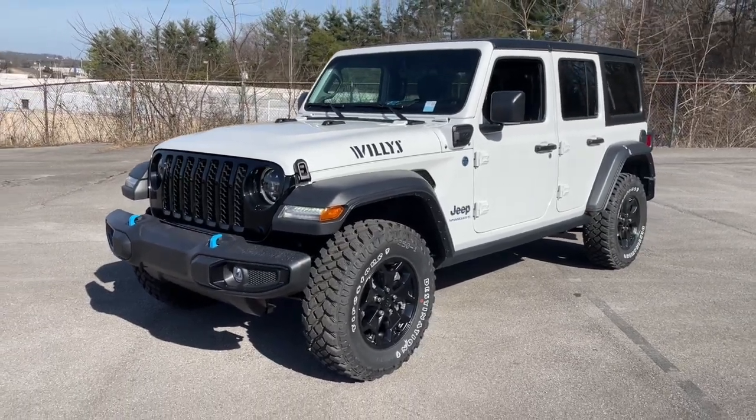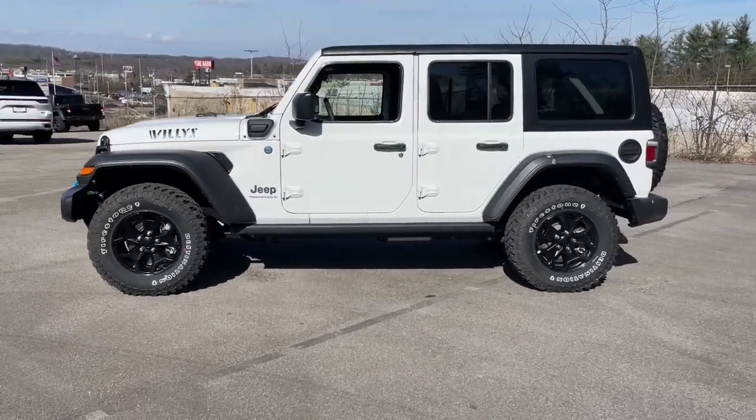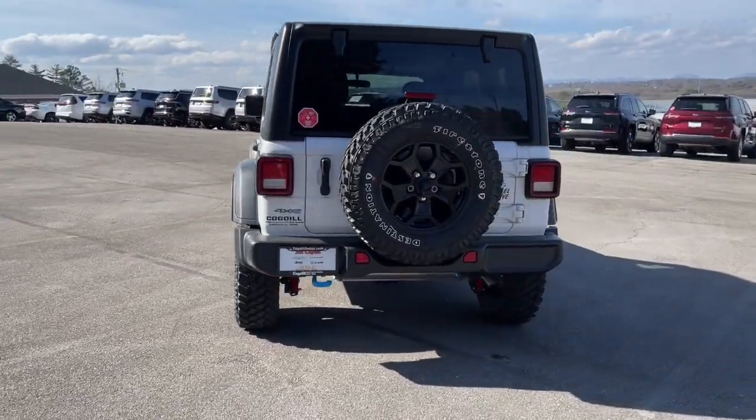Here is a wonderful 2023 Jeep Wrangler. Designed to reflect your unique spirit, the Wrangler brings solid power, efficiency, safety, and rugged innovation to all your adventures.